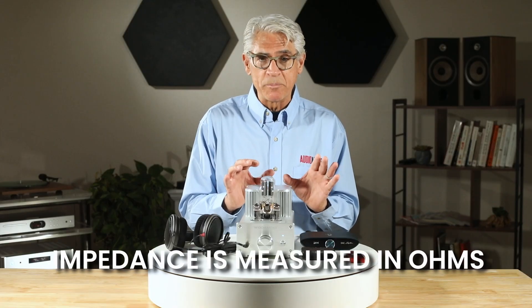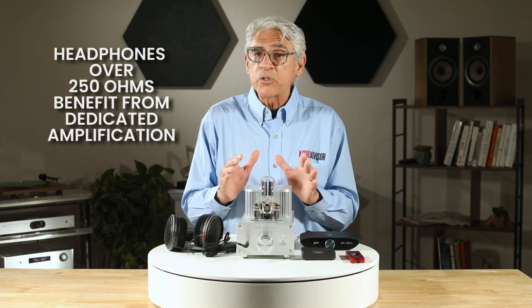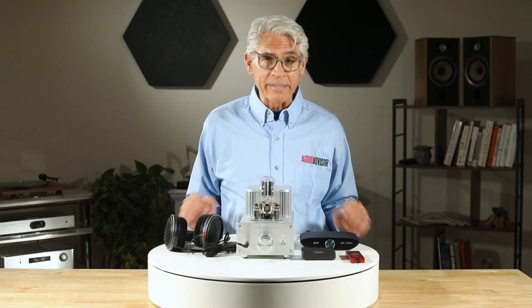Let me get just a little bit more technical for a moment. Impedance is measured in ohms. Headphones under 50 ohms are generally easy to drive, while anything over 250 ohms really benefits from dedicated amplification. But it's not just about impedance — sensitivity matters too. Some low-impedance planar magnetic headphones are notoriously power hungry, despite their specs.